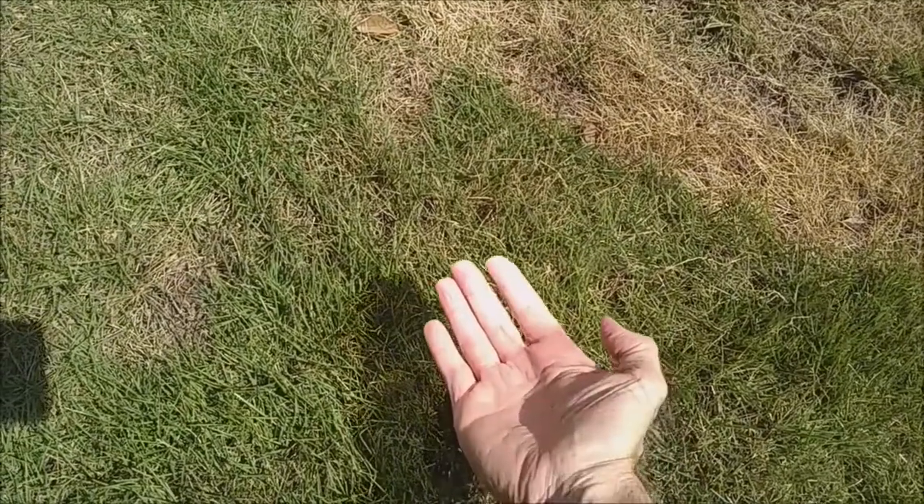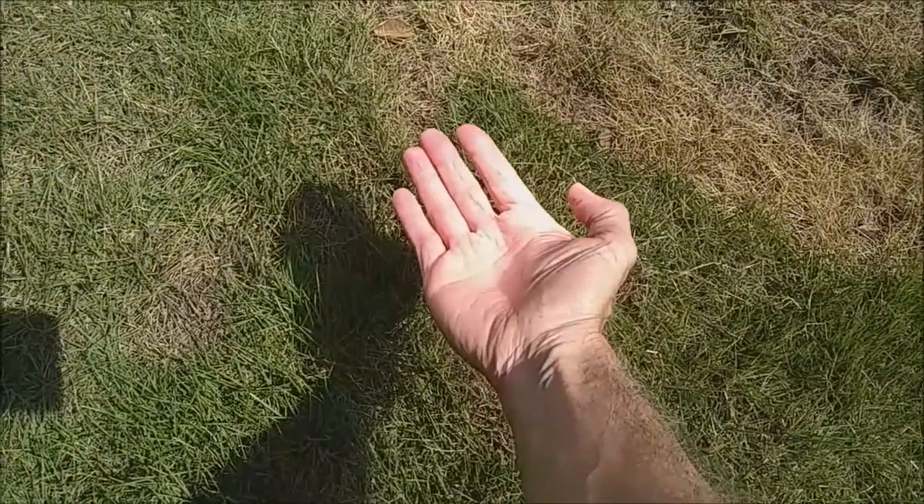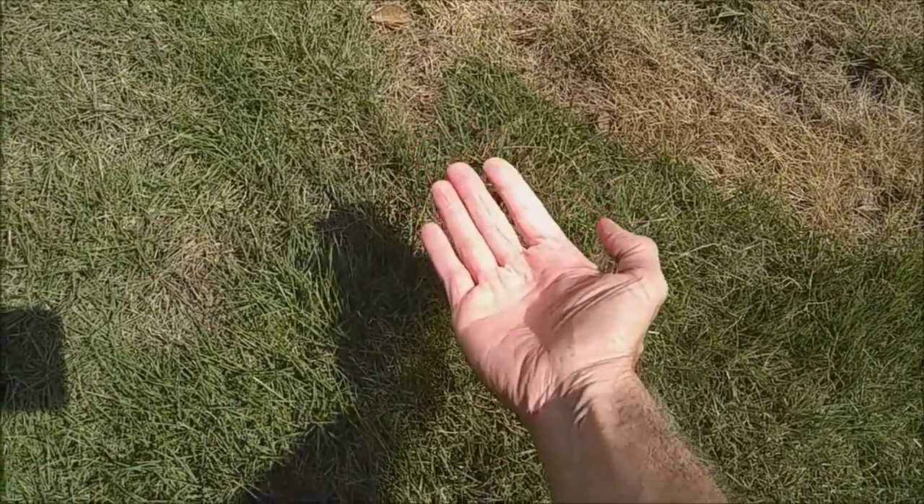See how my hand is getting really bright? It's getting warm too. It's not burning me, but it's pretty warm.